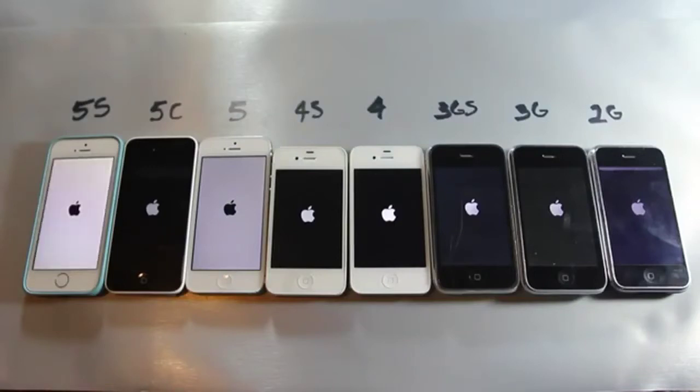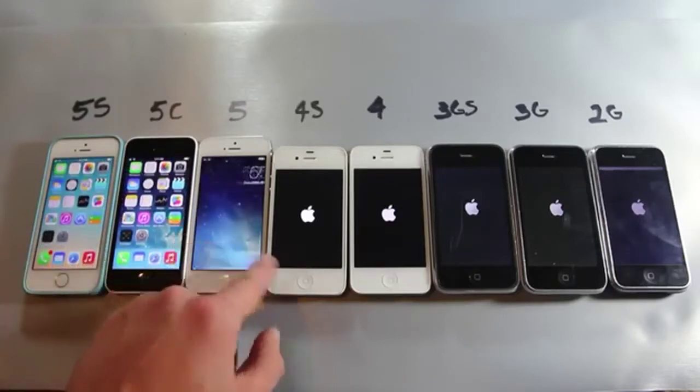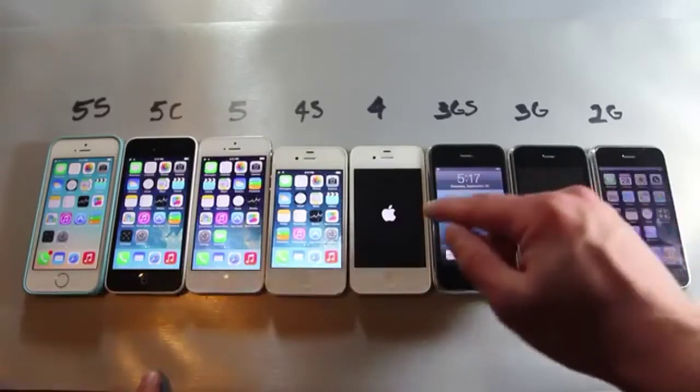I wasn't too surprised because the 5s came in first, followed by the 5 and 5c. What came next was actually pretty surprising — and just so you know, all of these devices are freshly restored, non-jailbroken, completely stock. The 5c and 5 were followed by the 4s, and surprisingly the 2G came before the iPhone 4, then the 3GS, then the iPhone 4, and finally the iPhone 3G at long last.